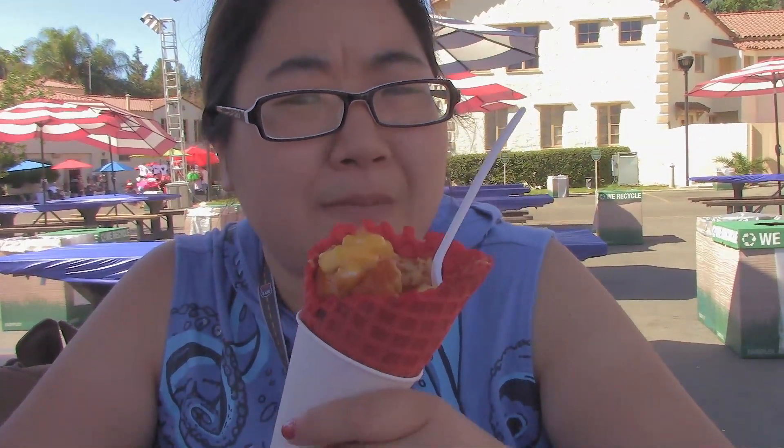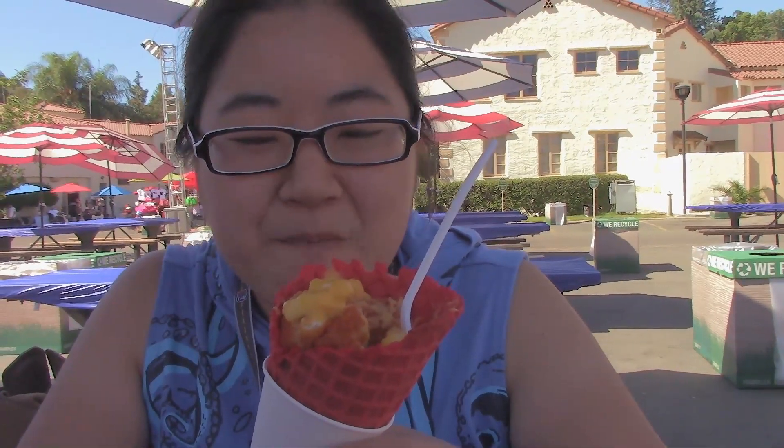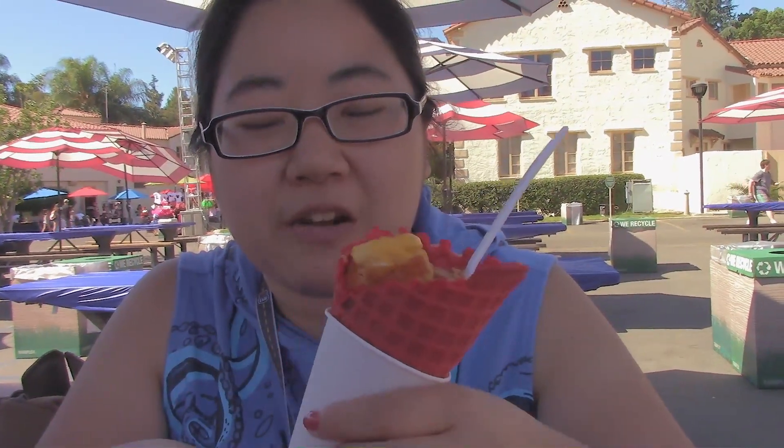I think it's a lot better with the mac and cheese than it is with the fries. The fries were like okay, but then it felt more like, you know, getting chicken nuggets at like McDonald's or whatever. This feels more like a substantial thing I can eat while I'm walking around.